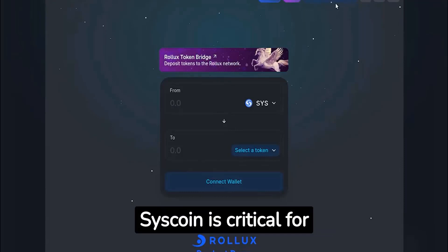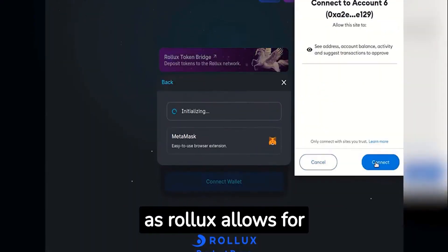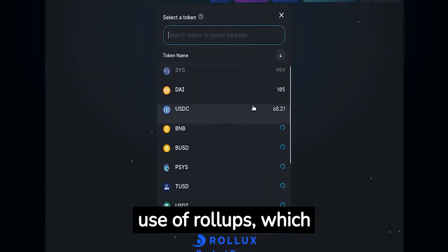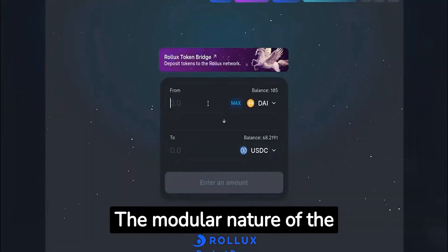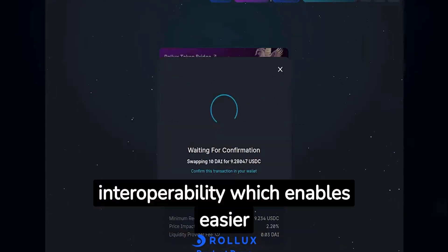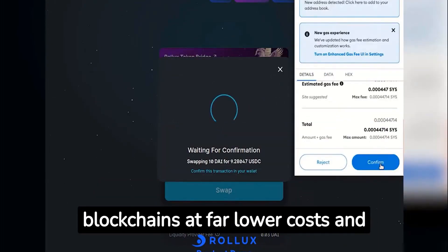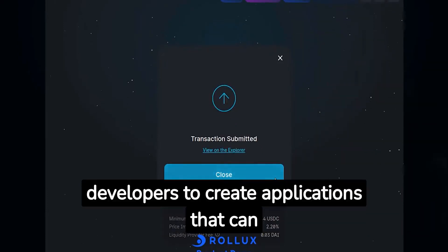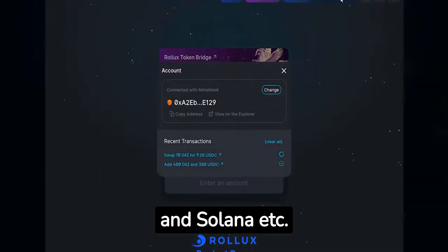The Rollux innovation by Syscoin is critical for scaling Layer 2 applications, as Rollux allows for scaling of smart contracts as Layer 1 consensus is achieved by the use of rollups, which undertake transaction execution outside of Layer 1. The modular nature of the Layer 1 blockchain allows for trustless cross-chain interoperability, enabling easier integration with a wide range of blockchains at far lower costs and technological overhead, making it easy for Web3 developers to create applications connected to other blockchains such as Tezos, Polkadot, and Solana.